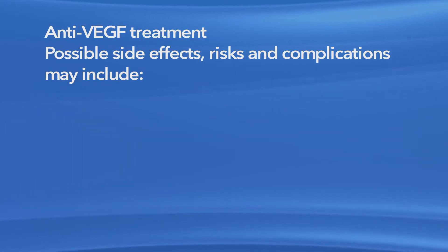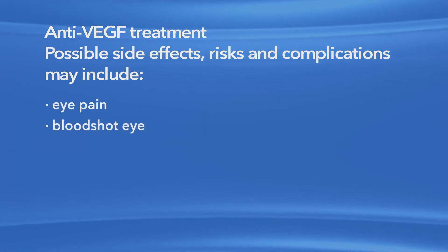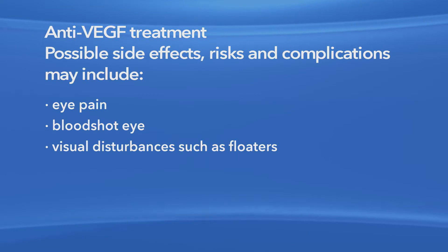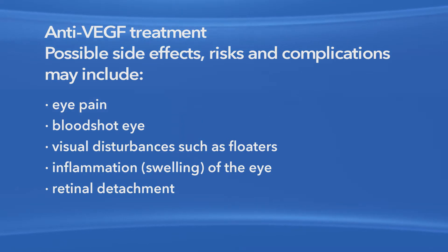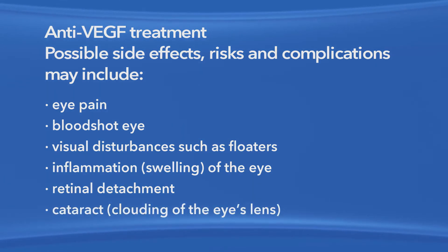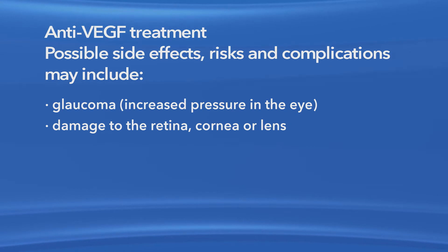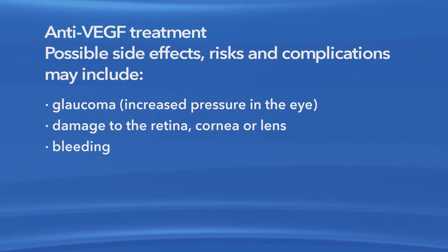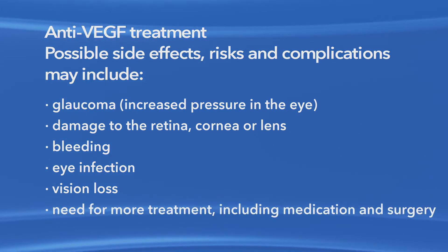As with any medication or procedure, there are risks of side effects and complications with anti-VEGF treatment and with laser surgery. Possible side effects and complications with anti-VEGF treatment may include eye pain, a bloodshot eye, small specks in your vision called floaters, inflammation or swelling of the eye, retinal detachment, clouding of the lens of the eye or cataract, increased pressure in the eye called glaucoma, damage to the retina, cornea or lens, bleeding, eye infection, vision loss, and the need for more treatment including medication and surgery.